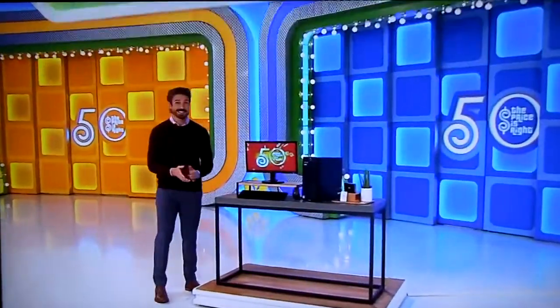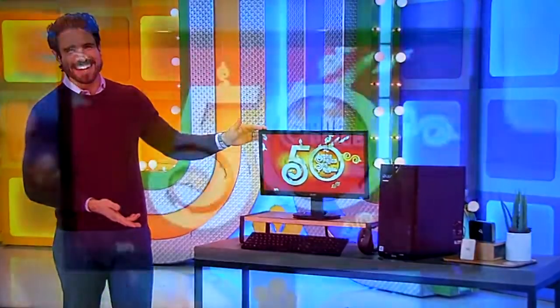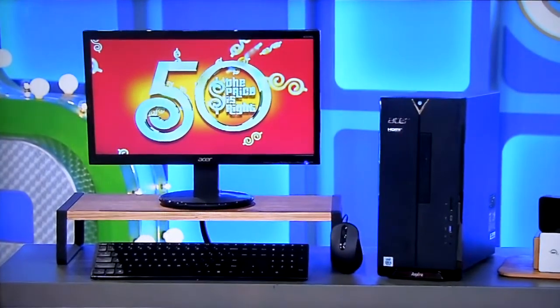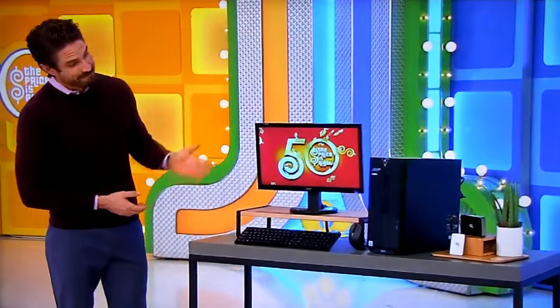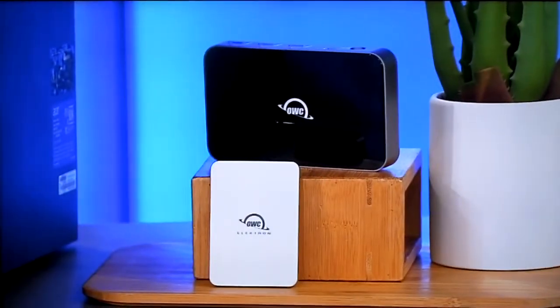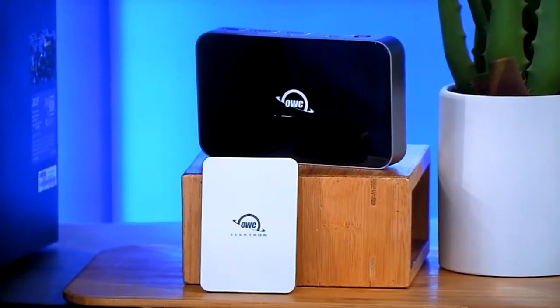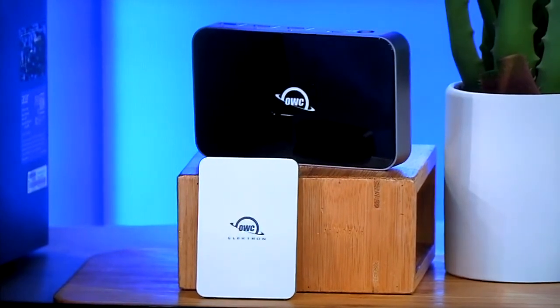Next is a desktop computer. This 2.9 gigahertz desktop computer has a 19.5-inch widescreen LCD monitor, 12 gigs of RAM, and a 512 gig solid state drive. Plus, manage more devices at once and connect accessories with this 5-port Thunderbolt hub. Plus, this pocket-sized external hard drive offers two extra terabytes of storage and is crush-proof, dust-proof, and waterproof from OWC.